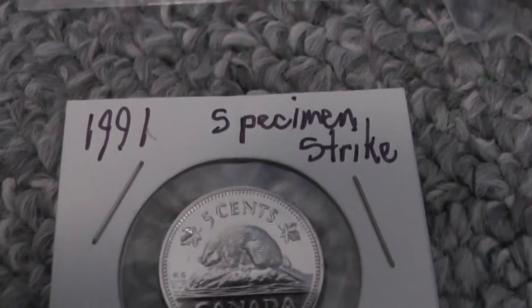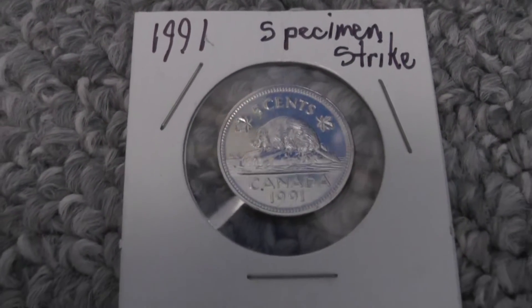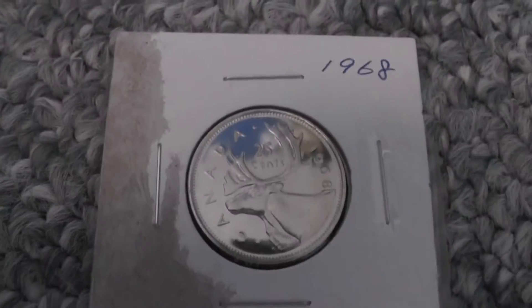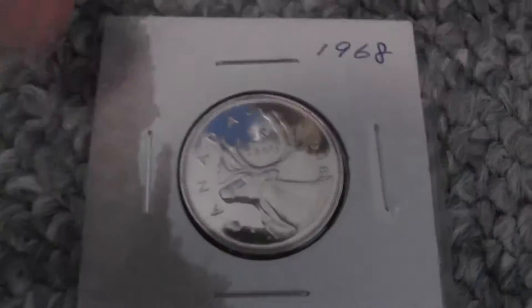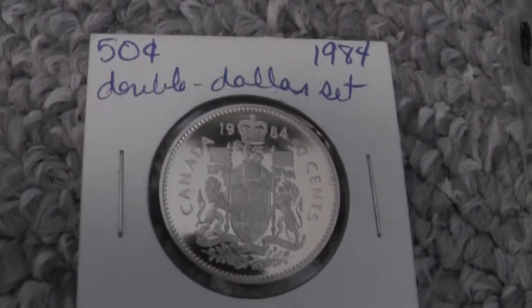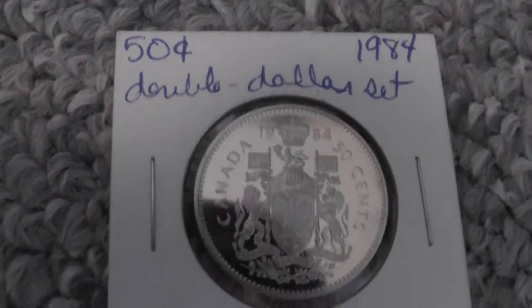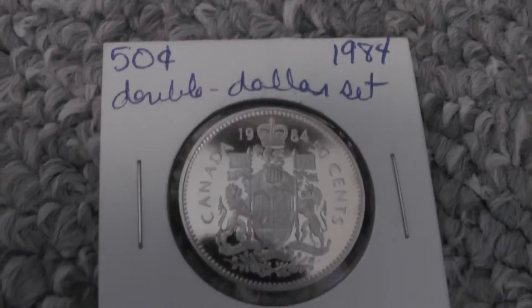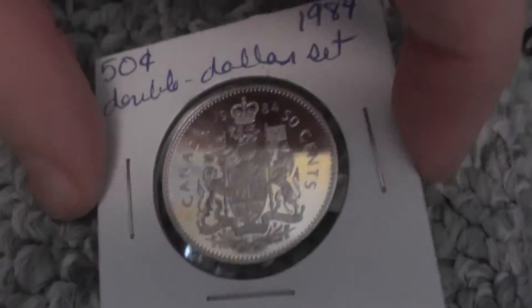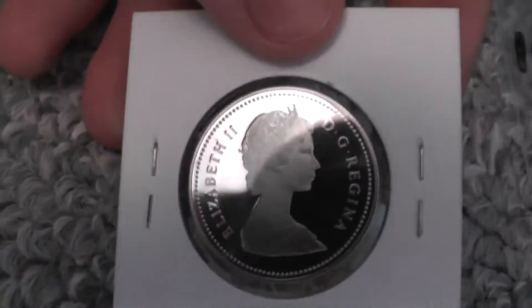Then I have this 1991 specimen strike — I got this from one of my friends. And a 1968 also in uncirculated condition. Very nice condition — there's the Queen, Elizabeth the Second on the back. This is a proof double dollar set, but I got it like this. Very nice condition — well, it's proof.